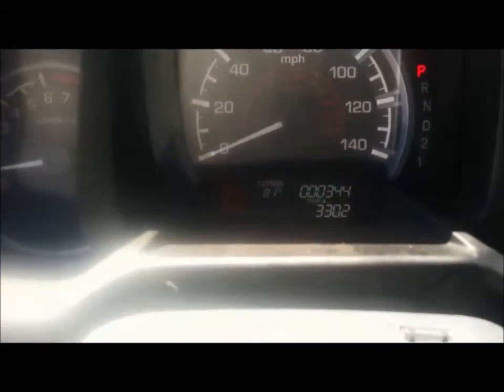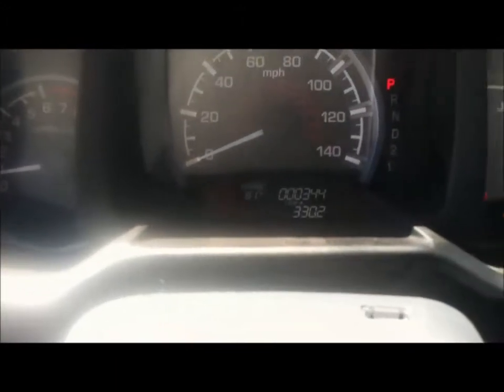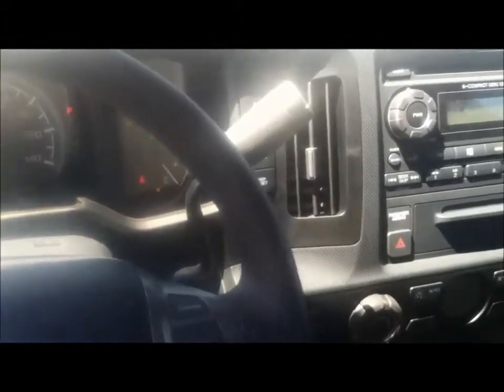This started out as a dealer trade for us, so it came to us originally. As you can see, it has 344 miles on it — some of those are test-drive miles, and some are just because it came in from another dealership. It has the gray cloth interior.